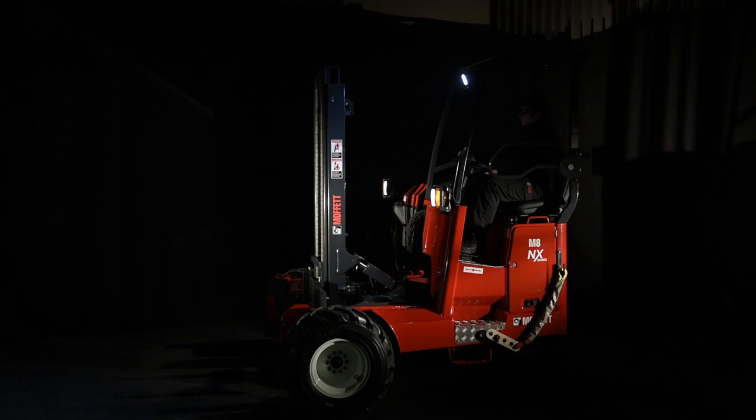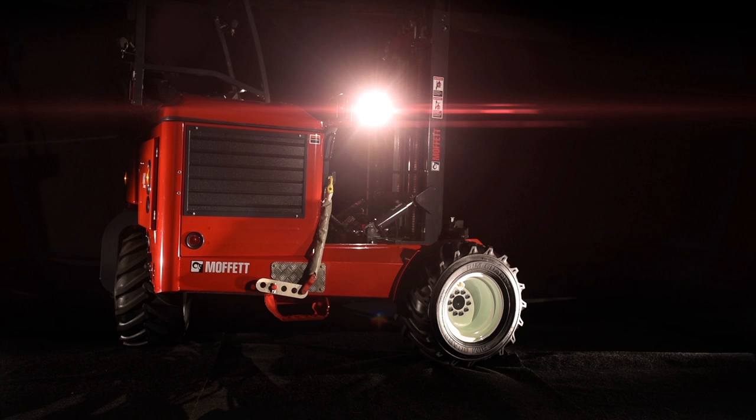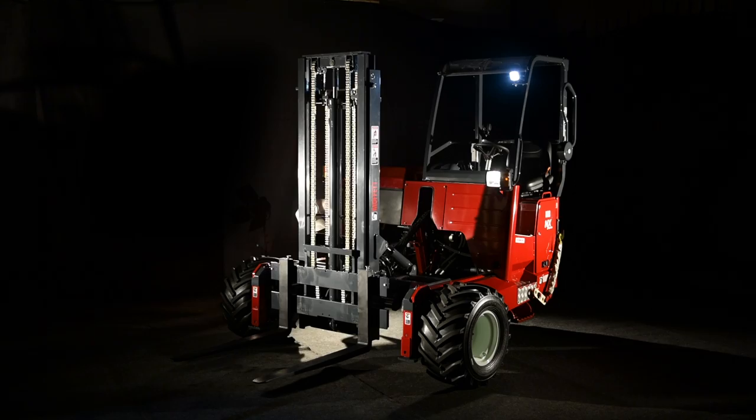The Moffitt M8 truck-mounted forklift has earned a reputation for delivering top performance. Our engineers were looking for ways to make it even better. The result is the Moffitt M8 NX, the next generation truck-mounted forklift.